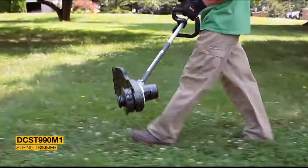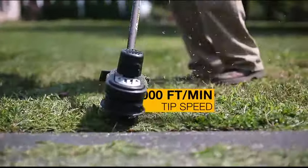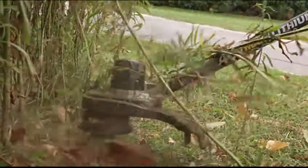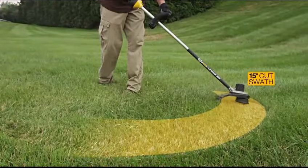The string trimmer with variable speed trigger gives you precise speed control when needed, with power and performance to tackle thick growth. The dual-line bump feed head clears a full 15 inches.